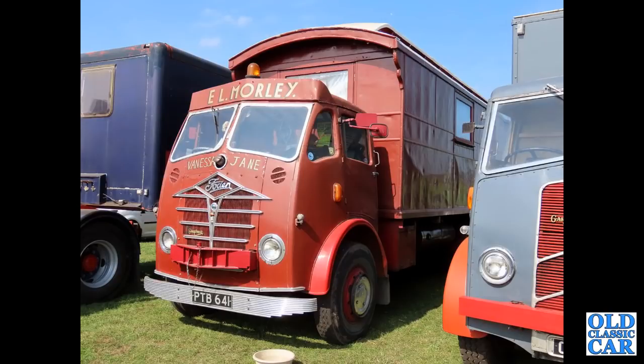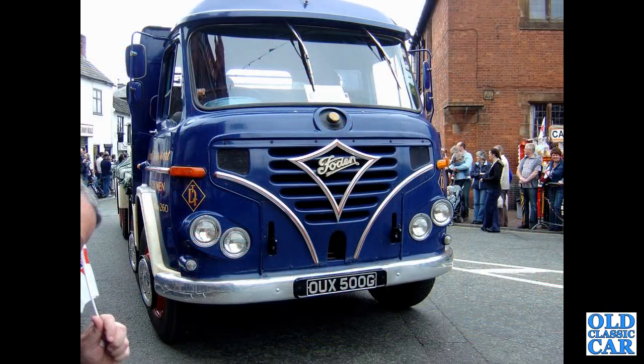An ex-fairground lorry up next — PTB641, from 1953. I believe it's a Foden FE615, but if I'm wrong please let me know. OUX500G — a 1968 or thereabouts Foden S36.